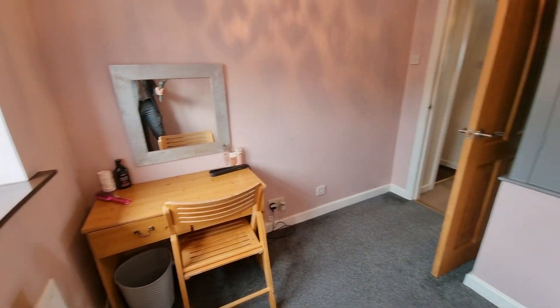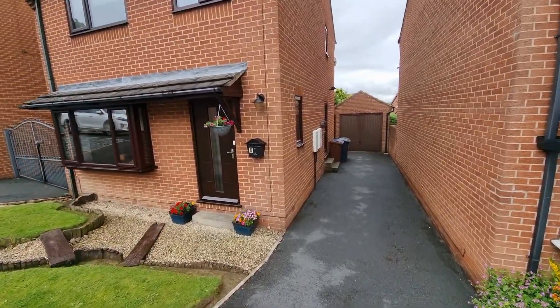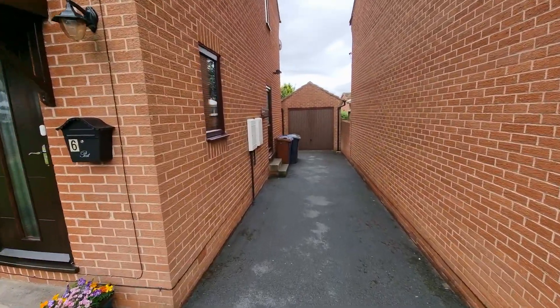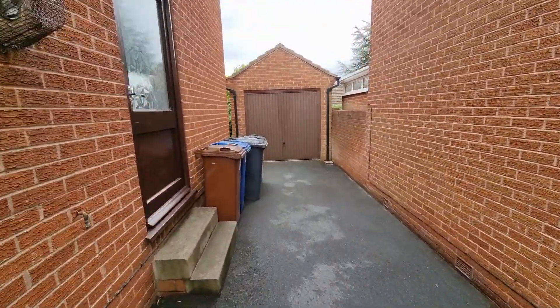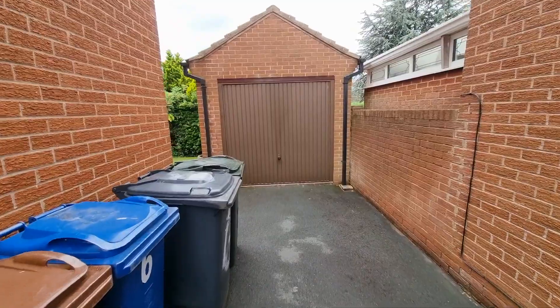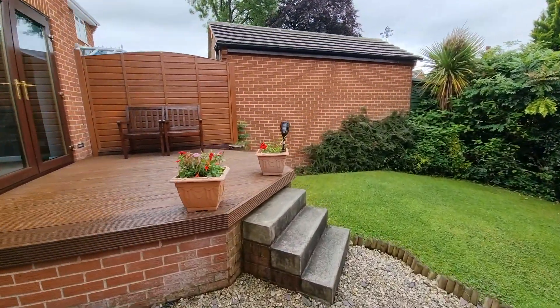Moving outside, a feature I do like about this property is the fact it's got gardens to the front and rear, but also because it's got off-street parking for a number of vehicles which then leads to a garage. The rear garden is enclosed, it's got a decked area and also an area which is lawned.